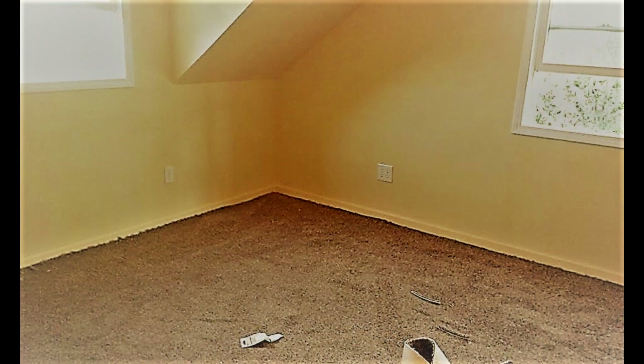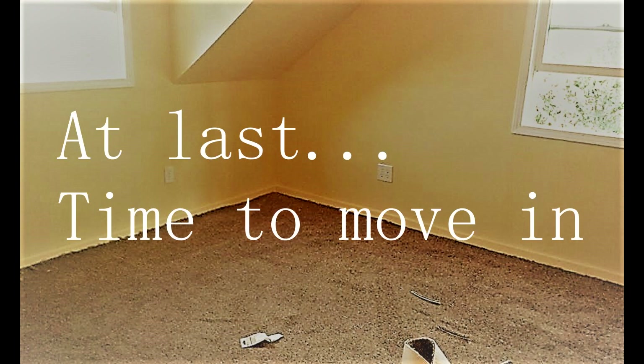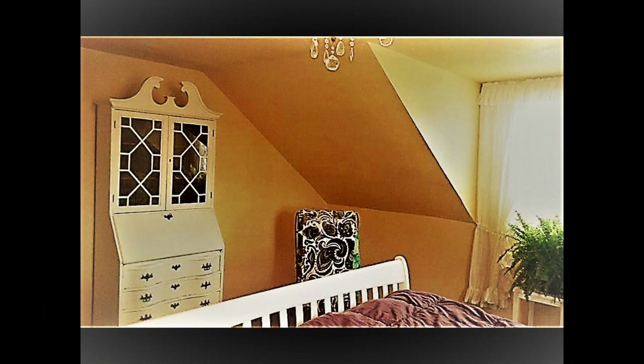We didn't put any tack strips down. My son just cut the carpet to size, smoothed it out, and all of the edges were tucked underneath the baseboards. I painted the baseboards yellow too — I wasn't feeling well enough to get down on the floor and paint them white, though I did manage to paint the windows white. But everything else is that beautiful buttercream yellow. Once that carpet went in, it was time for us to move in.